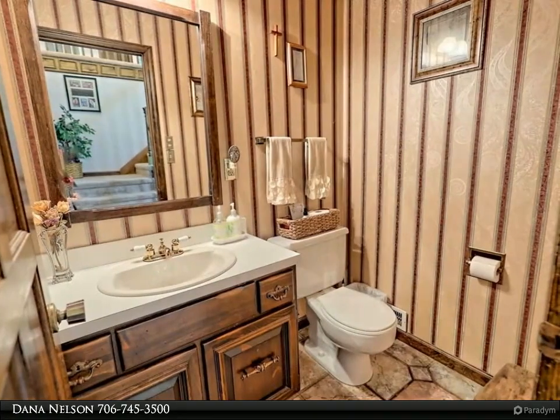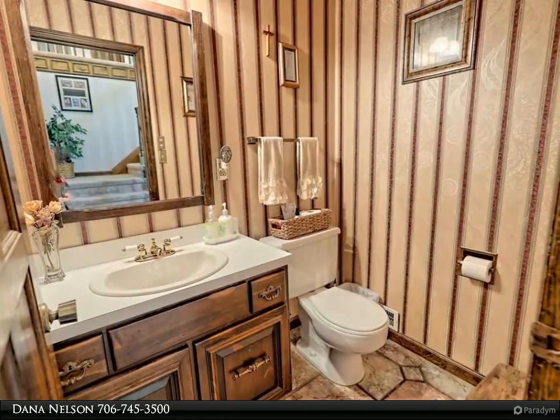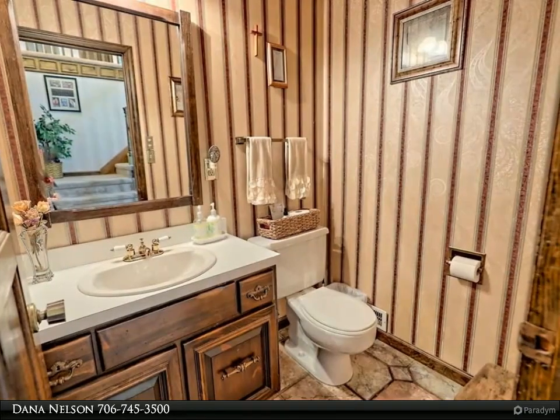Step outside to a fantastic in-ground pool and a large party deck perfect for gatherings. Additionally, there is a target practice range, an attached two-car garage, and a large detached shop equipped with heat, a sub-panel, and central vacuum system.